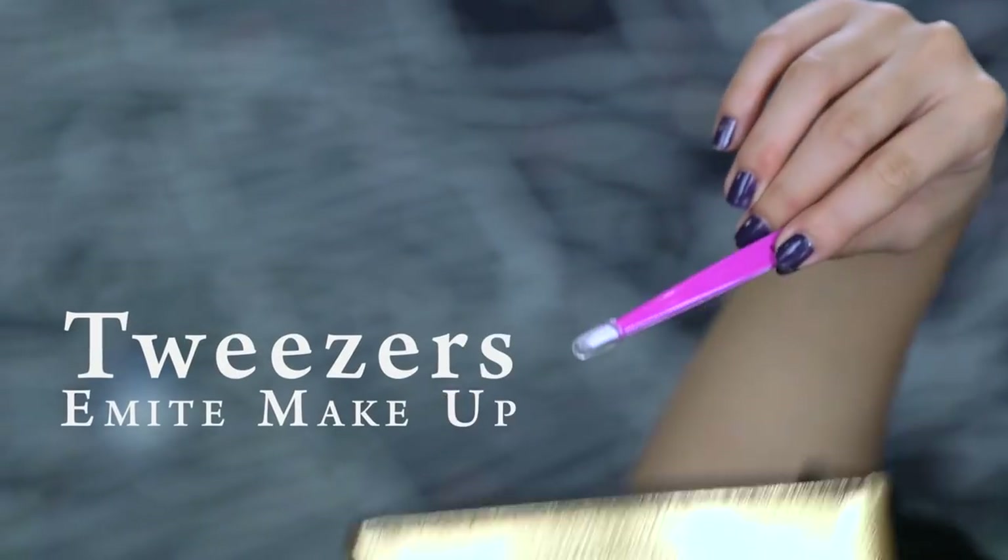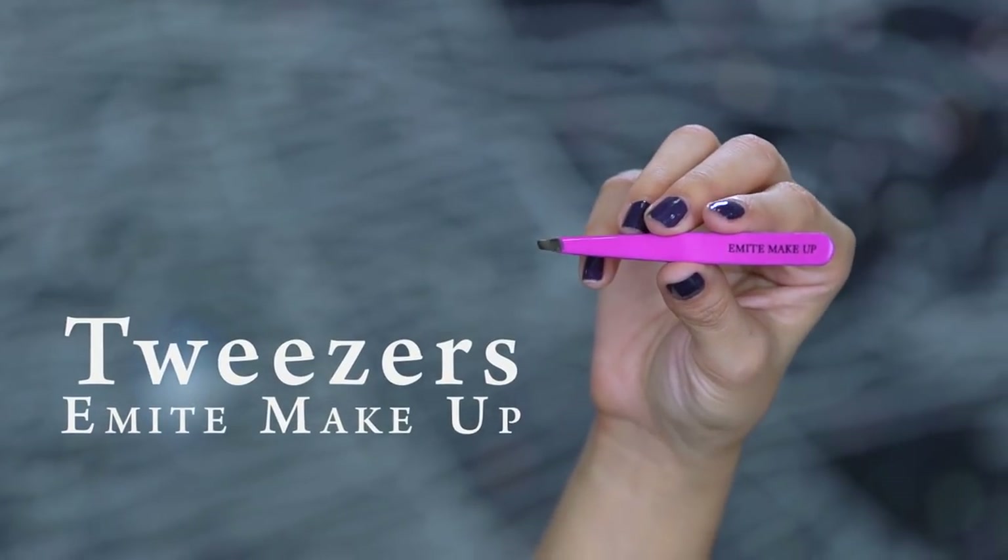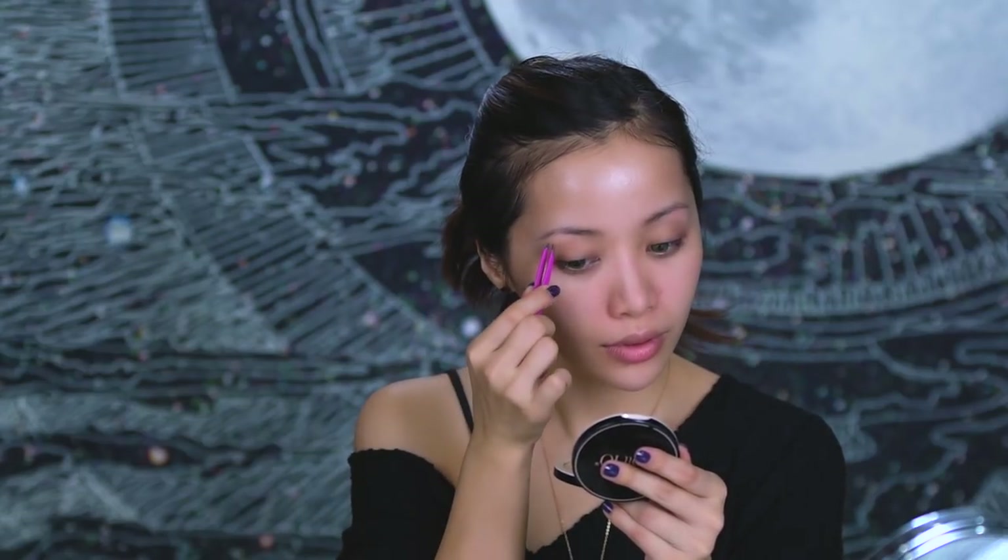Moving on, start taming those brows using a quality slanted tip tweezer. Try not to go overboard because you want your brows to stay full and natural looking. Allow for some time before going out because there might be redness from the plucking.